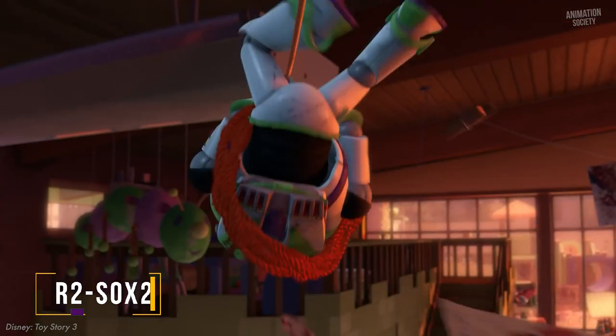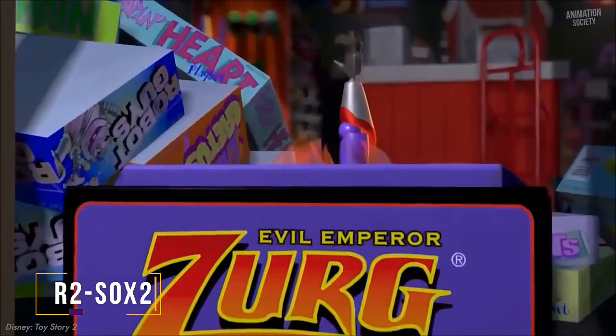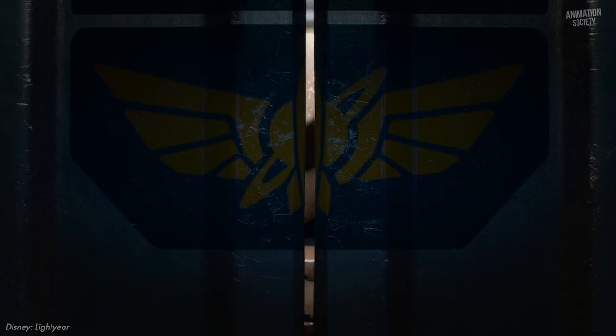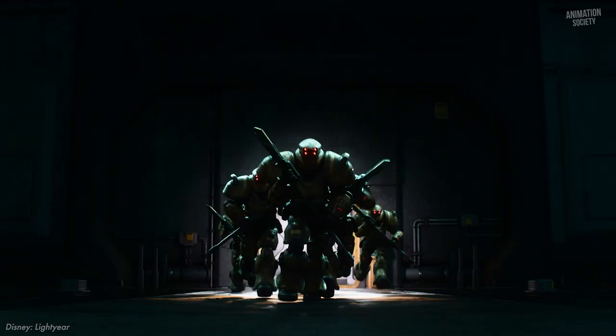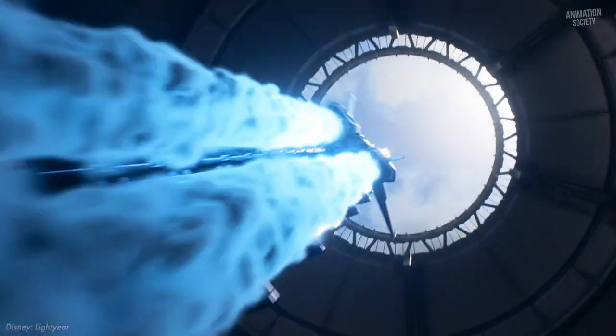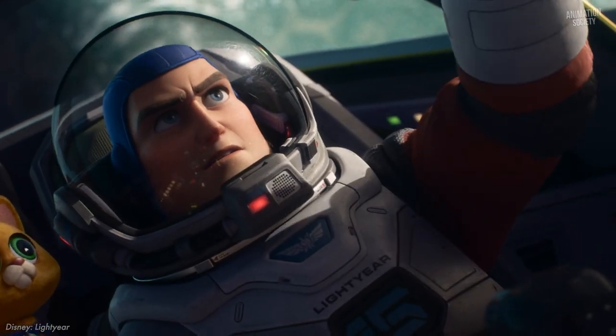Pixar is well known for parodying Star Wars in its Buzz Lightyear narratives. Zerg is primarily a big, ridiculous magenta Darth Vader, with the designation of Emperor Palpatine. And if you thought Lightyear was the final stage of Buzz's Star Wars references, you'd be totally incorrect. The big one in Lightyear is much less evident than those in the Toy Story movies, but should be noticeable to fans of both installments.